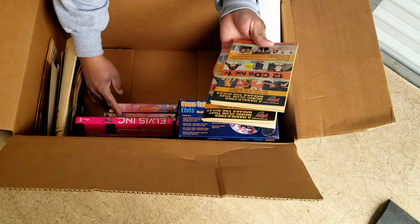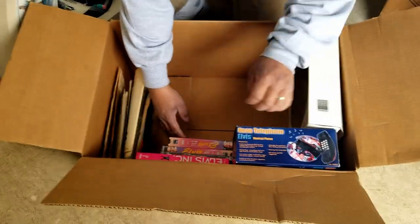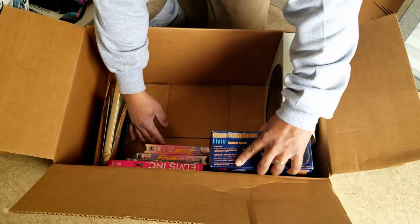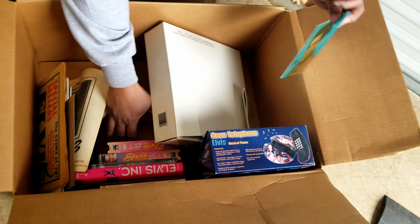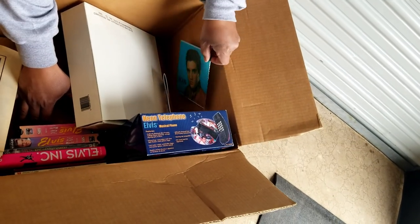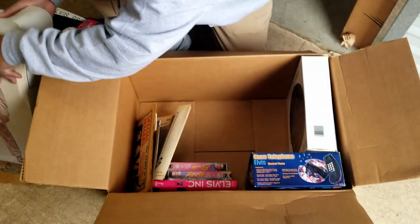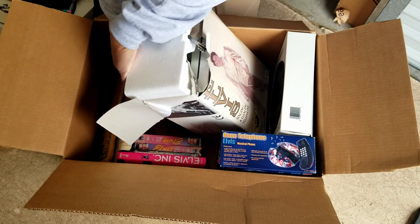What year is that? TV Guide years are usually on the inside — we'll find it later. And here's another neon telephone. A clock, another clock, another clock, and a little glass plate. I wonder what else we can find, because we already saw one box of Elvis ceramic figures. So now we have a whole box of Elvis stuff — what else will we find?